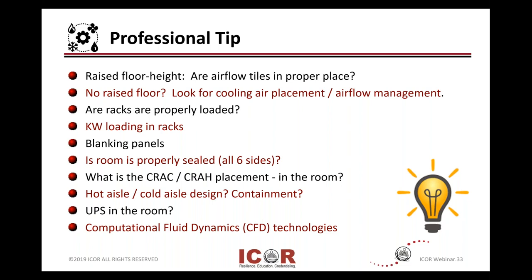If you don't have a raised floor, look for how your cooling is delivered — airflow management and air placements. Also take a look at racks being properly loaded from the bottom up if your cooling comes from the bottom. What are your average kilowatt loadings in racks? Are you in the 2 to 3 kilowatt level, or are you pushing the limits up into the 10, 20, 30 and higher kilowatts per rack range?